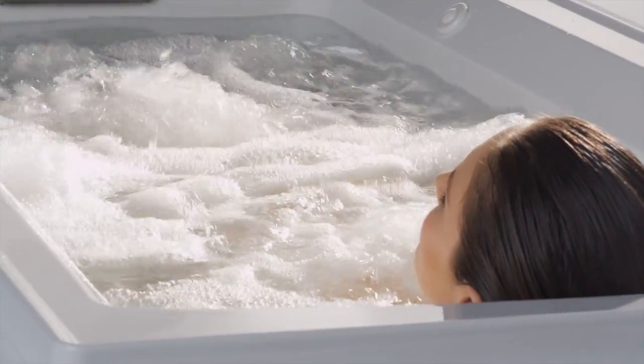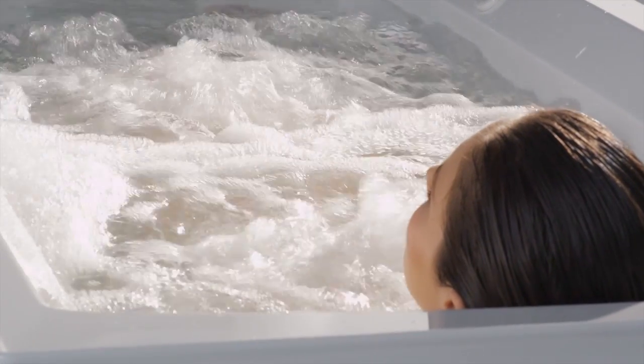Our variable speed control, available on select baths, allows bathers to choose between intensity settings for a customized bathing experience.